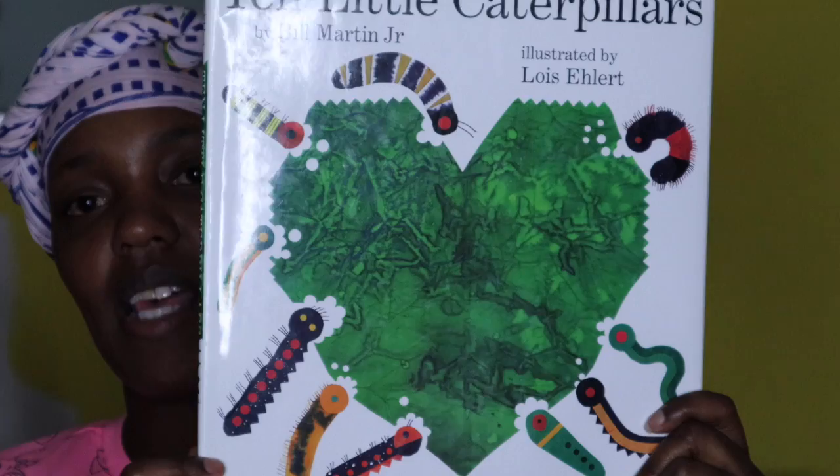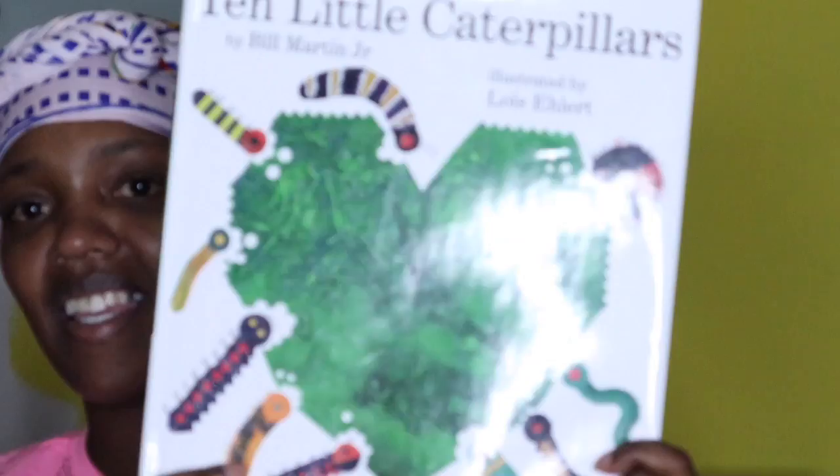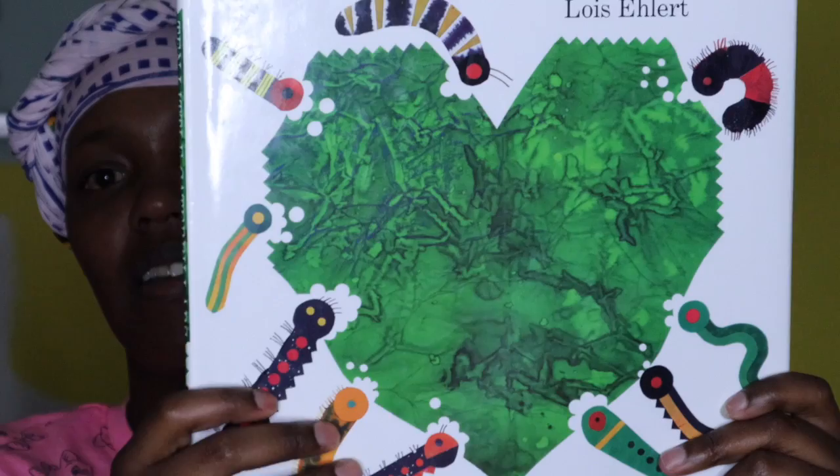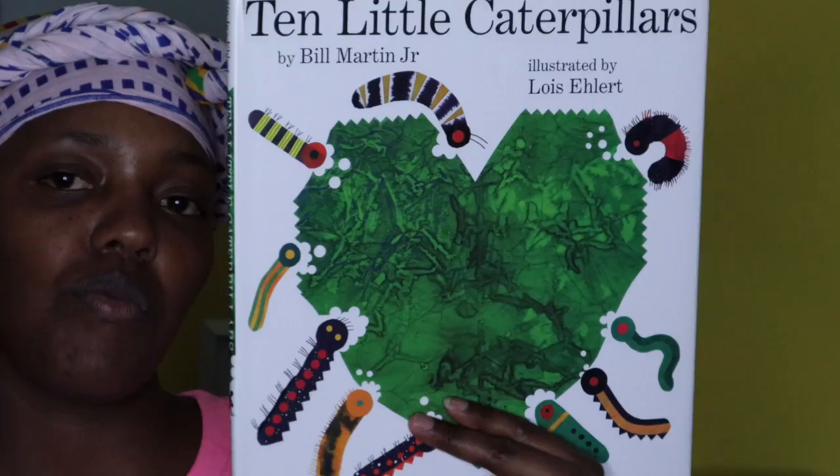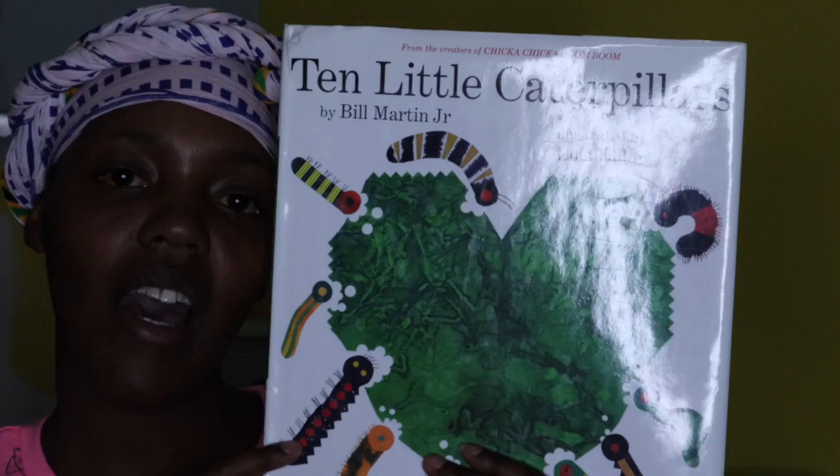As you can see there are caterpillars here on this book on the title page and it seems as though they're eating something. Do you know what shape this is? It looks like a heart. So let's read about these caterpillars and see what is going to happen in the book.